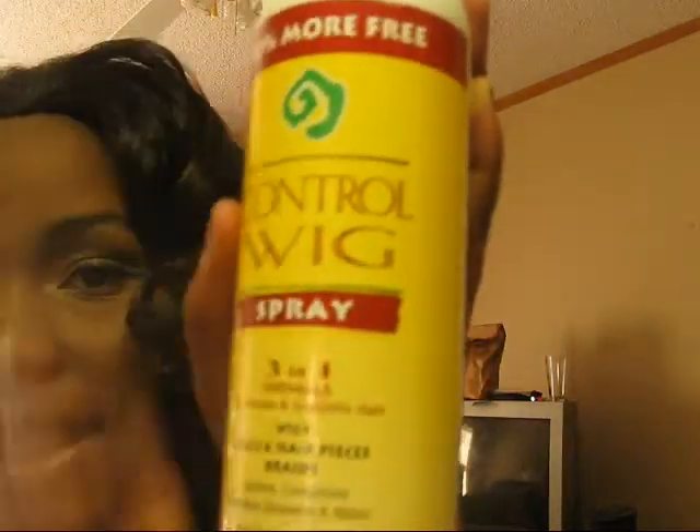Here are the curls. I use Control Wig — I absolutely love Control Wig, especially on my lace fronts. I really don't have any human hair, but it works really well on my synthetics. So I'm just going to spray it. It detangles and makes it really lay down and cooperate. I'm just going to finger curl this. I may have to run a comb through here — it's a little tangled.